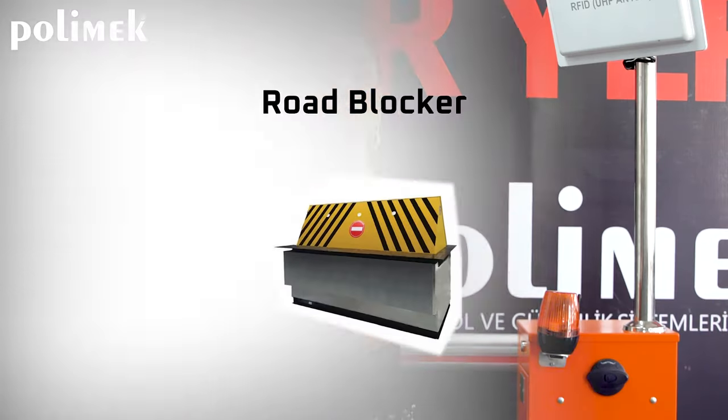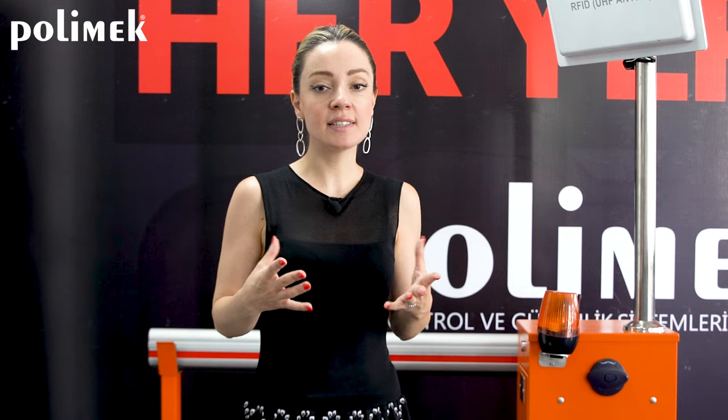Road blockers have anti-terror capacity and are crash-tested and certified. Different lengths and different opening lengths are available. Road blockers are used in high-security places like military areas, borders, ministries, and embassies.